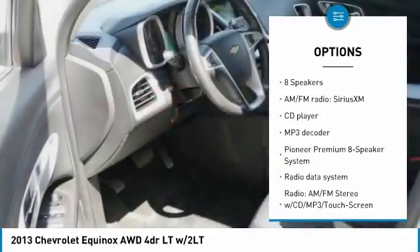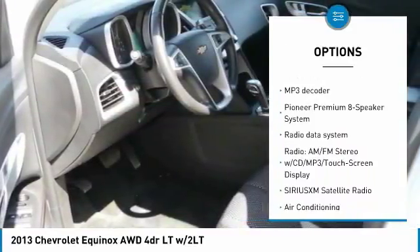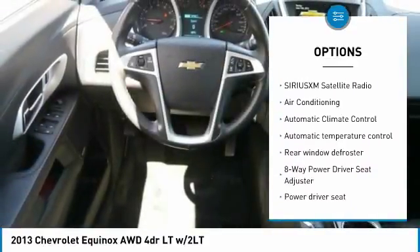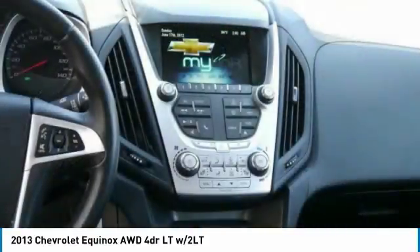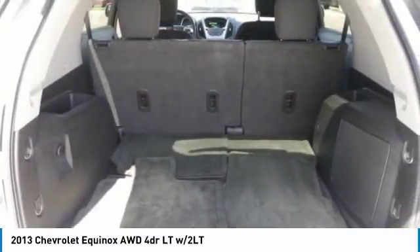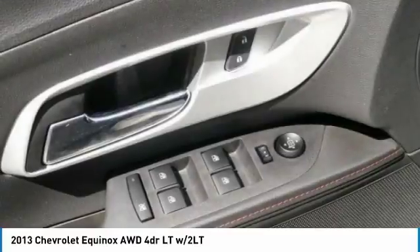Traction control, remote engine start, air conditioning, dual airbags, power steering, four-wheel disc brakes, eight speakers, power windows, rear window defroster, security system. This beauty will make even your house keys jealous. Drive it today.